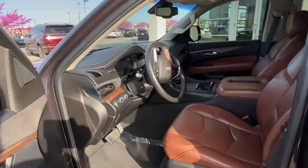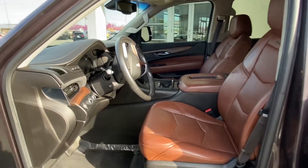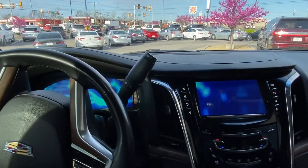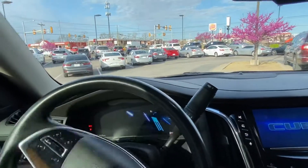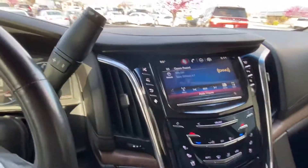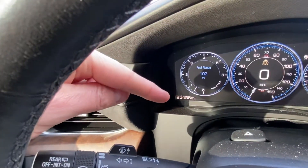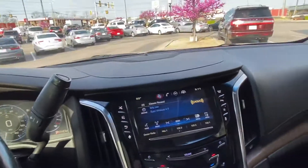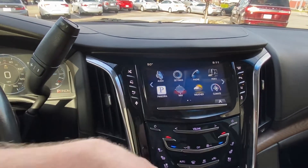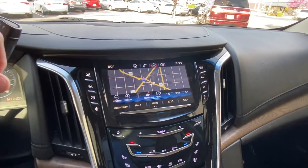Let me jump in the driver's side. There's that Kona brown leather again — nice and comfortable inside. Start up for you. This has the Cadillac CUE system, and we're showing 95,455 miles on the vehicle. I'll go home here — just takes you to your home screen. Navigation of course, your rear entertainment — you've got a whole bunch of technology in the vehicle.